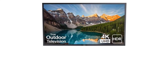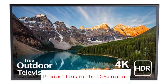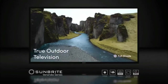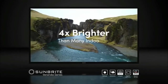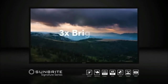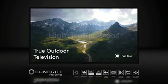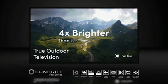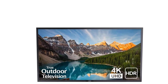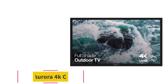Sunbright even provides a dedicated recessed media bay for your streaming devices and other compact decoders. An IR receiver is linked to the media bay so you can still have full control over any devices placed there. The Veranda's remote control gives you full access to the outdoor TV's menu and controls, with each input having its own button for quick access, and a menu button for picture, audio, and setting adjustments.